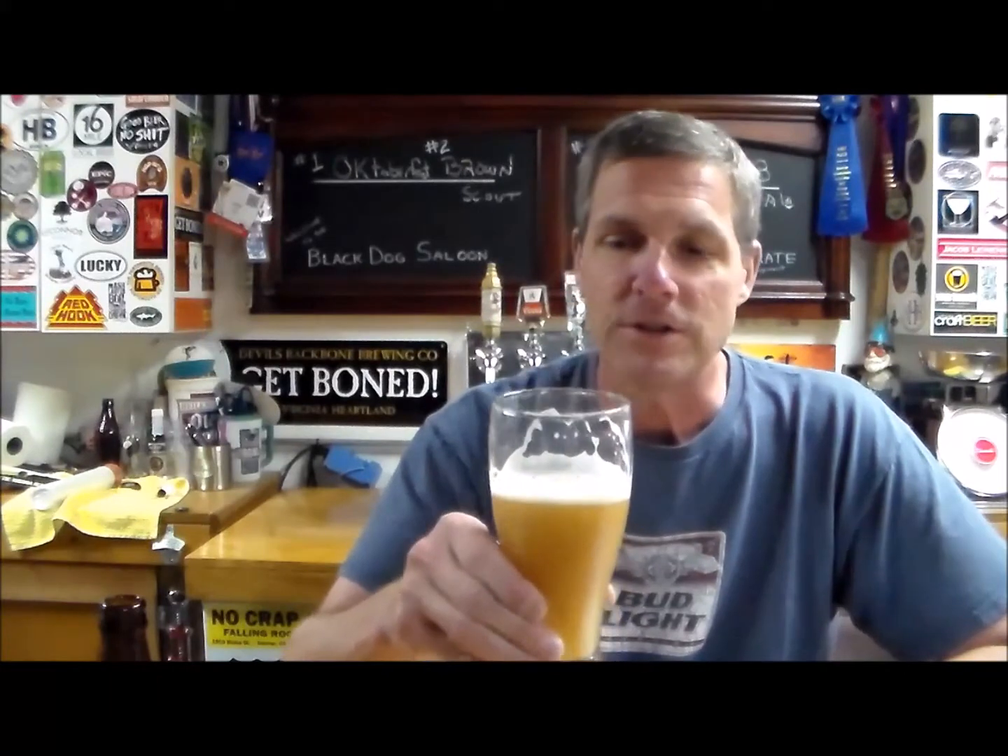It is bitter. I'm not really getting much flavor whatsoever — it is just bitter. This shouldn't be called Wicked Bitter, it should be called Palate Wrecker because my palate is wrecked. This thing is hoppy.